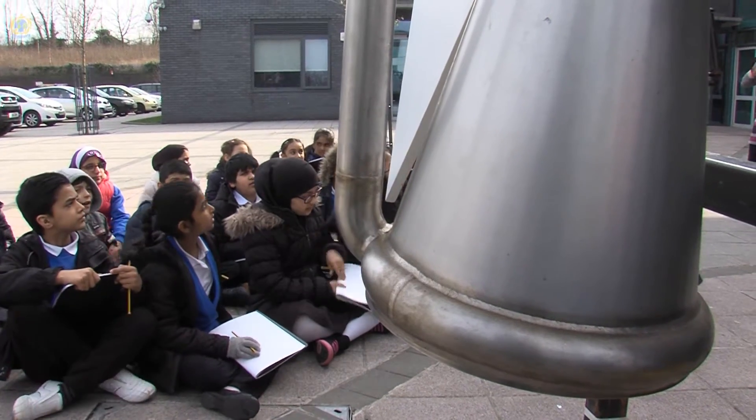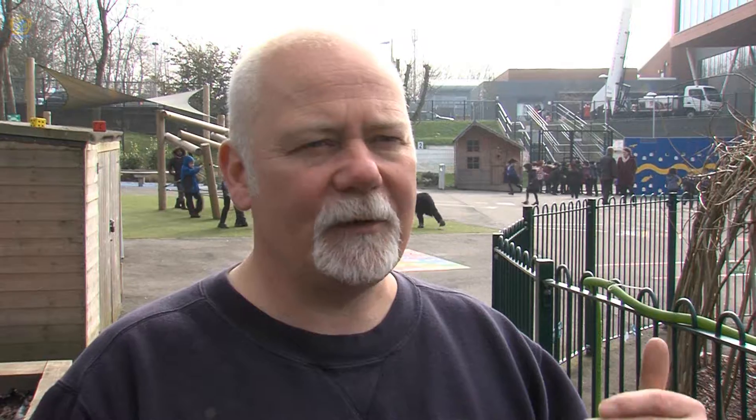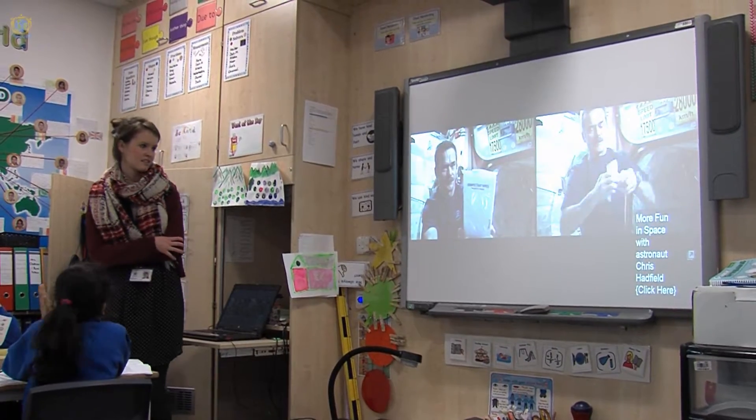They'll interact with it and we've also got some rocket building activities where the kids will be making their own rockets and experimenting with the laws of Newton. It's also curriculum linked, so this is going to back up and reinforce what the kids are being taught already at school. We need more scientists and engineers, so hopefully this will inspire a few of them.